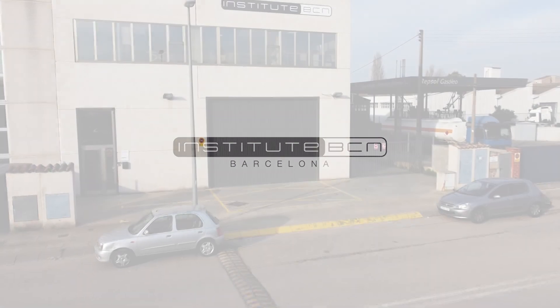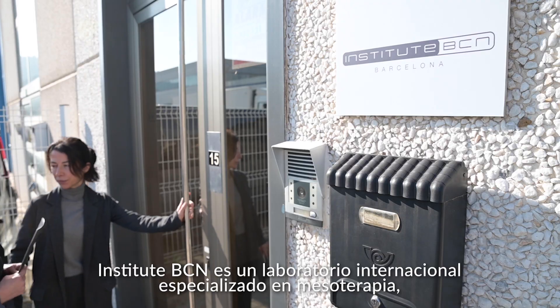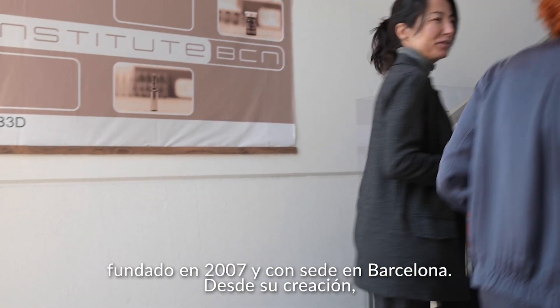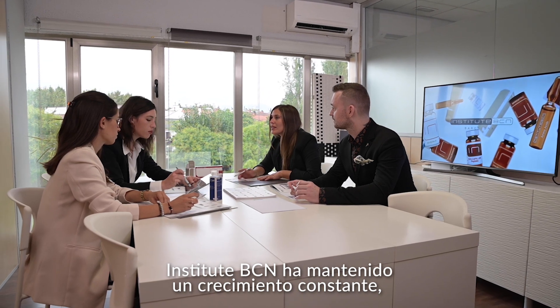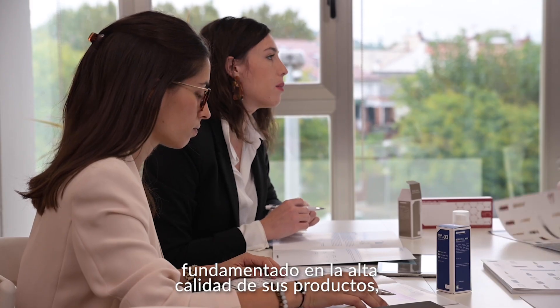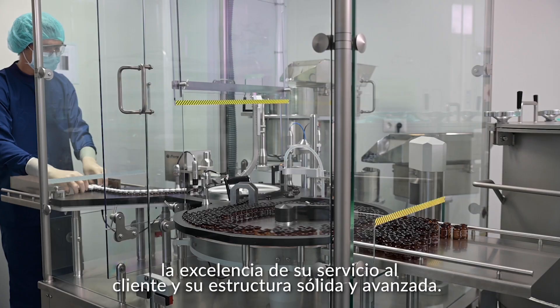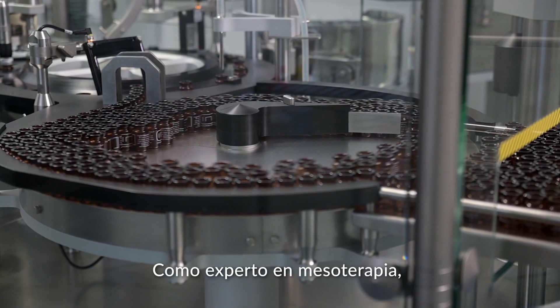Institut BCN is an international laboratory specialised in mesotherapy, founded in 2007 and based in Barcelona. Since its creation, Institut BCN has maintained constant growth based on the high quality of its products, the excellence of its customer service and its solid and advanced structure.